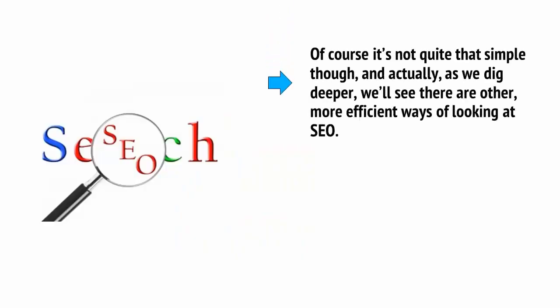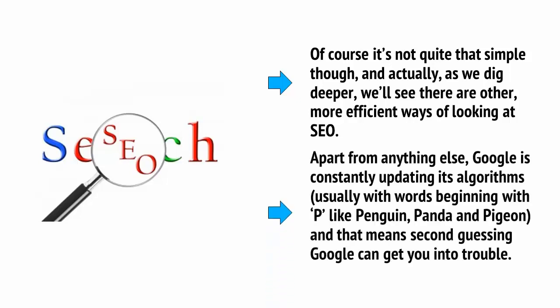Of course, it's not quite that simple, and actually, as we dig deeper, we'll see there are other more efficient ways of looking at SEO. Apart from anything else, Google is constantly updating its algorithms — usually with names beginning with P, like Penguin, Panda, and Pigeon — and that means second-guessing Google can get you into trouble.